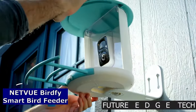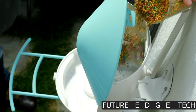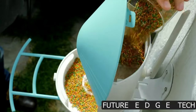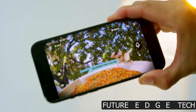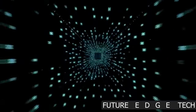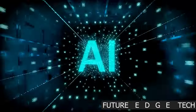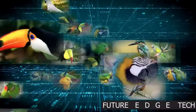Next, step into the enchanting world of nature with the Netview Birdfee Smart Bird Feeder, where technology meets tranquility, bringing the beauty of the outdoors closer to you. Immerse yourself in the joy of birdwatching from the comfort of your home. The Netview Birdfee Smart Bird Feeder transforms your space into a haven for feathered friends, providing an up-close and personal view of nature's wonders.